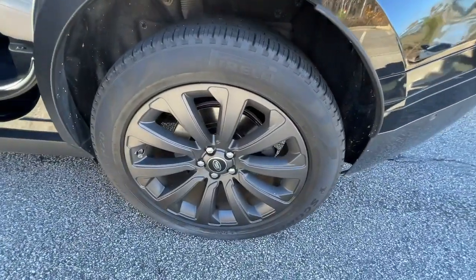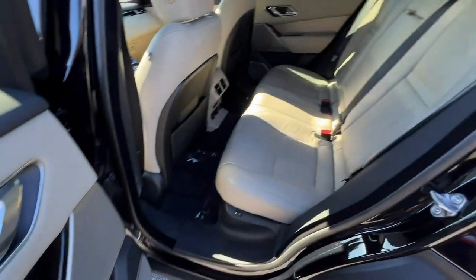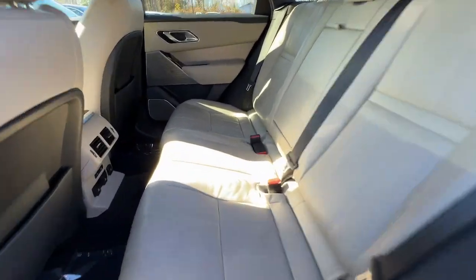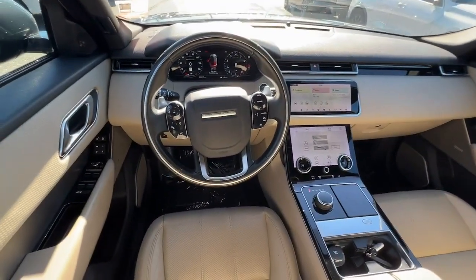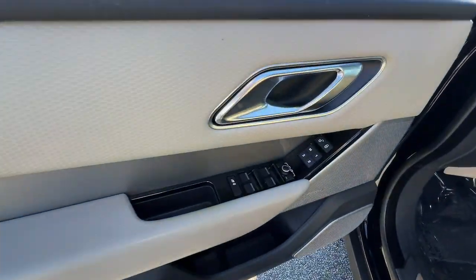The following are some of this vehicle's highlighted options: navigation system, keyless entry, heated driver's seat, moonroof, power passenger seat, heated mirrors, backup camera, power liftgate, fog lamps, and premium sound system.